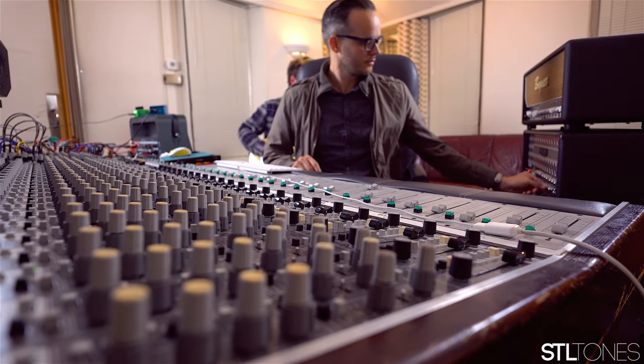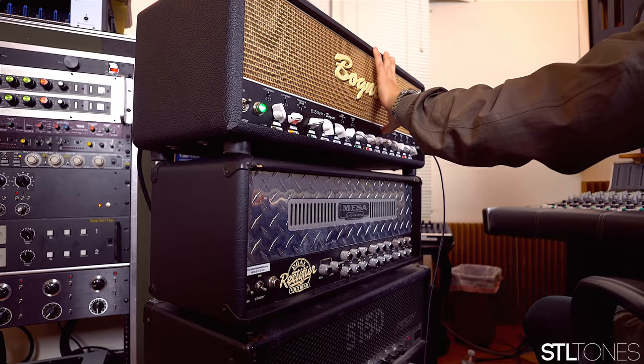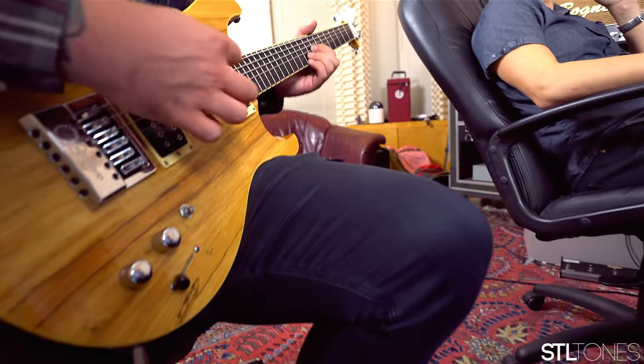I'm Brian Hood from 456 Recordings, and I am stoked to introduce my signature Kemper Bundle. What to expect from this bundle? You're going to get all of my source tones with all my cabs and all my amps, and somehow we've managed to get all of my processed guitar tones in there as well.